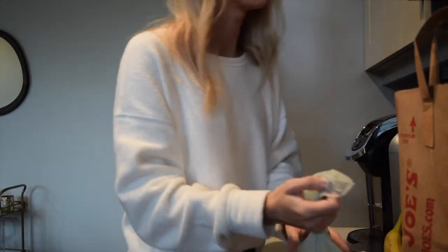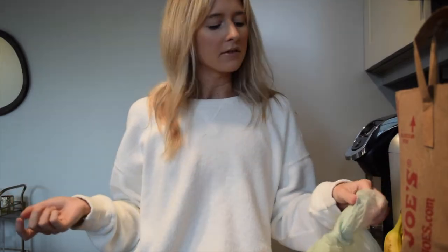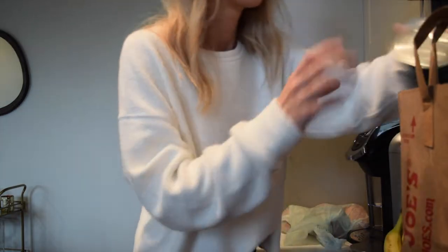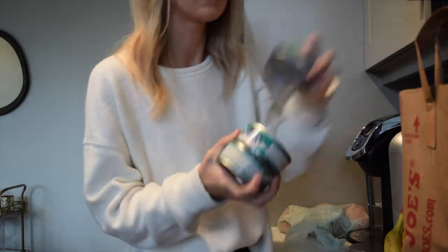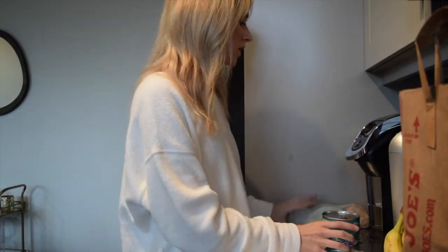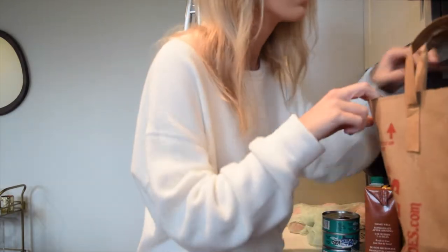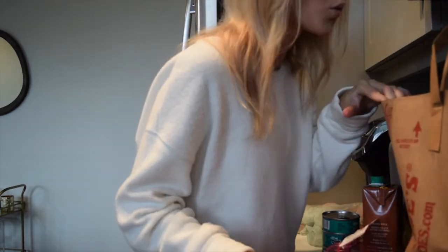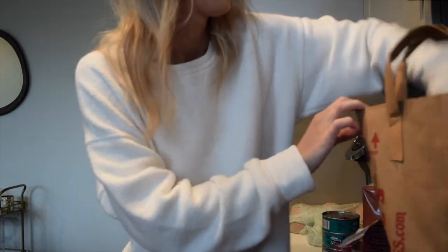I've got a bunch of veggies — I can literally load up on a week or two of just veggies and spend absolutely nothing. The quality is great and it's so affordable. I also got some cans of tuna for easy pantry staples, beef broth, and I'm going to break out my crock pot for the first time this season to do a chuck roast with potatoes and carrots.